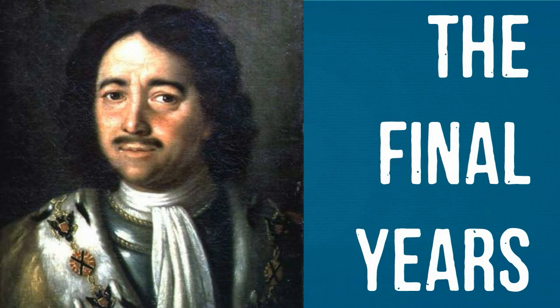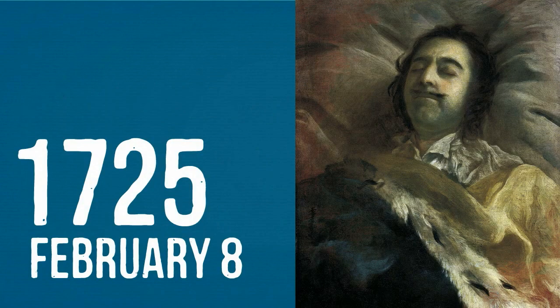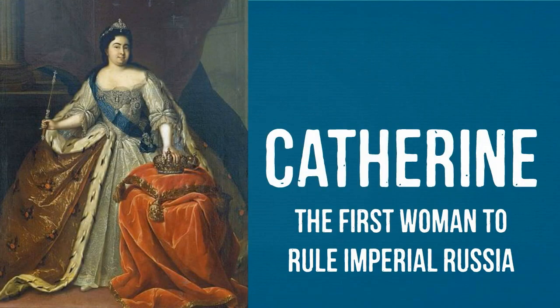The last few years of Peter's reign were further marked by reform. He reformed the Russian Orthodox Church, he created the Table of Ranks, and he abolished the Land Tax and Household Tax, and replaced them with a Pole Tax. Upon his death in 1725, his second wife, Catherine, became the Empress of Russia.